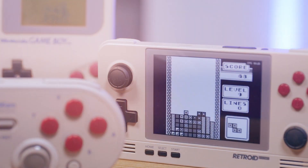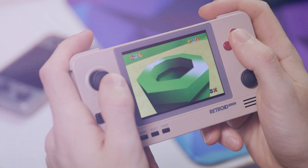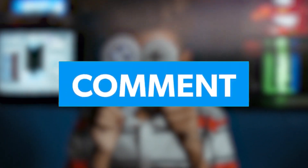And with its compact and lightweight design, you can take your favorite games on the go. The price is below $90 only. Speaking of retro games, which one is your favorite? Let us know in the comment section below.